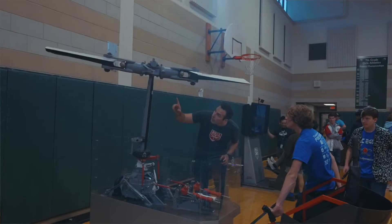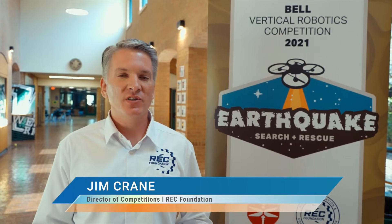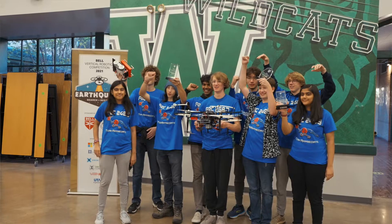This Bell VRC event does exactly that. As students are taking part in this Bell Helicopter Challenge, they're learning all sorts of stuff about engineering and assembly of the drones. And what the competition does is it encourages them to continue.